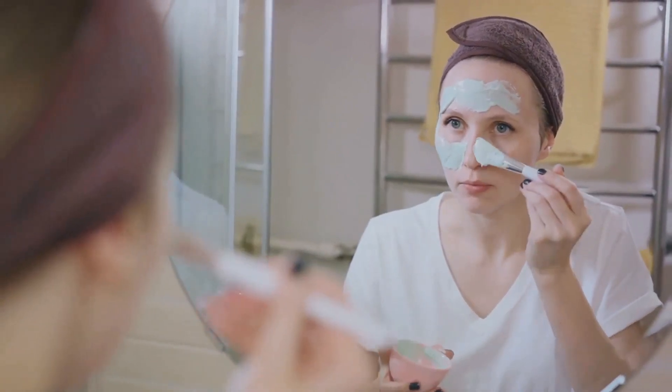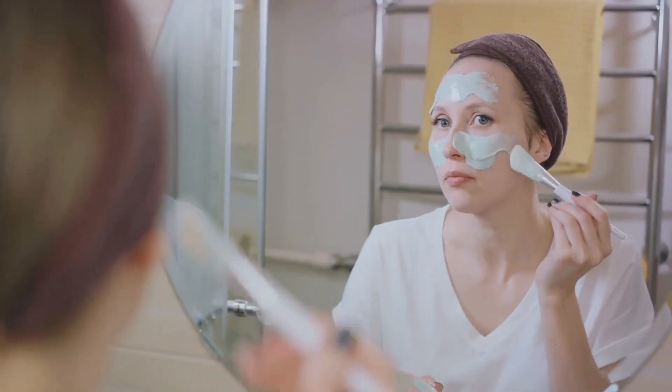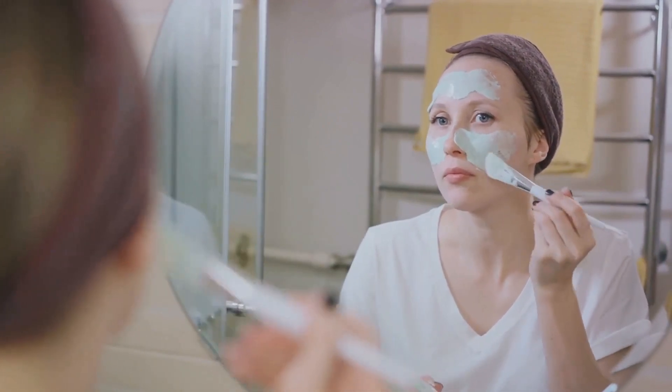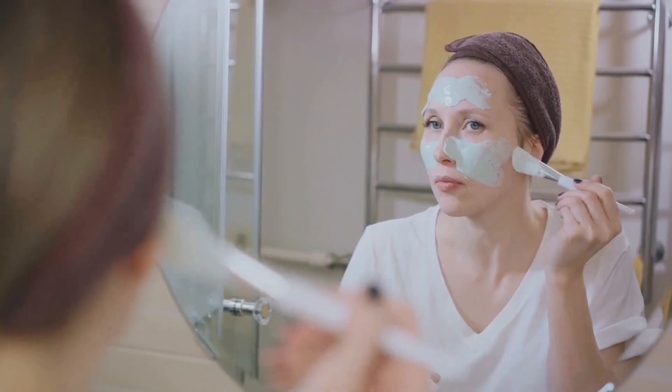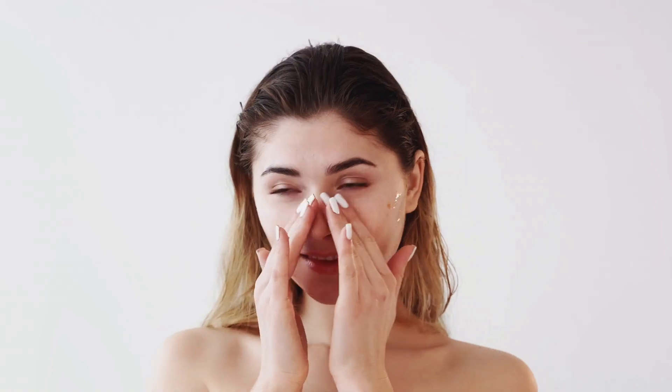Next, we move on to toning. A toner can balance your skin's pH level and prep it for the next steps. It's best to avoid alcohol-based toners as they can be drying. Instead, opt for a hydrating toner like the Fresh Rose Deep Hydration Facial Toner. It's infused with rose water and rose flower oil, which are known to soothe and nourish dry skin.